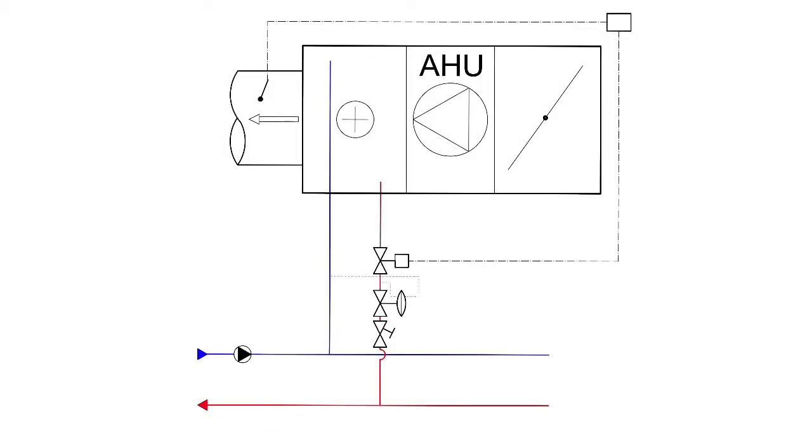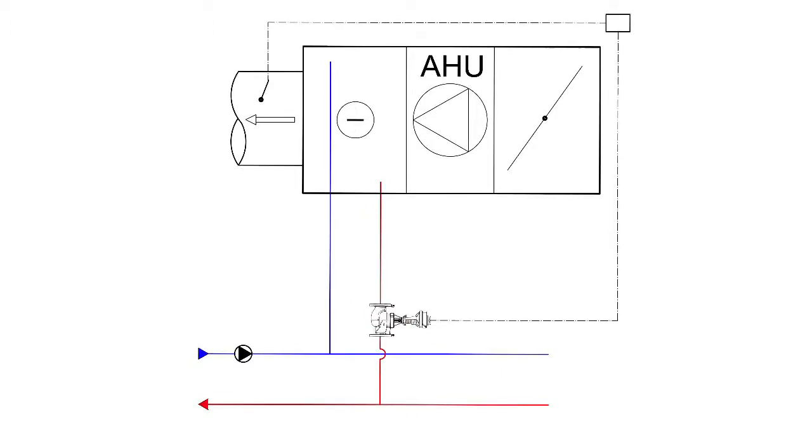Fraser Optima is actually a 3-in-1 valve as it: 1. Replaces a conventional control valve. 2. Replaces manual balancing valves. 3. Eliminates the need to use separate differential pressure control valves.